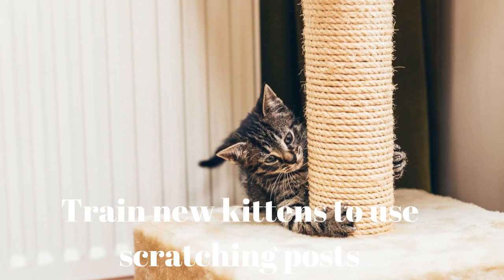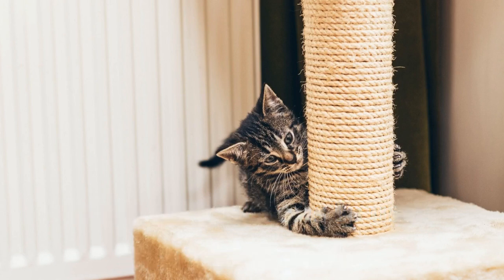Tip 11: Train new kittens to use scratching posts. If you provide your kitten with an alternative scratching surface, she won't learn to scratch the rug. Teaching a kitten to use a scratching post before it becomes a problem is possible, since cats learn through experience. Scratching posts should be out early, and toys or a spray of catnip should be used to encourage your new kitten to use them. All cats have a natural instinct to scratch — it's not a question of if, but where your kitten will scratch.